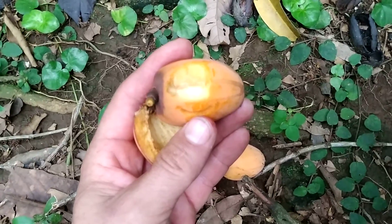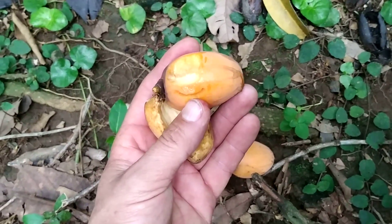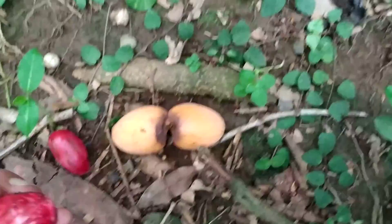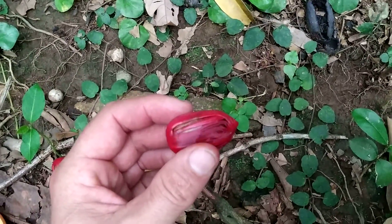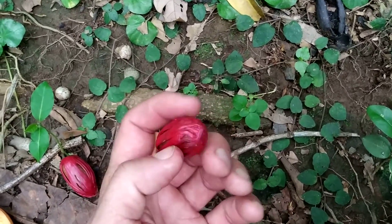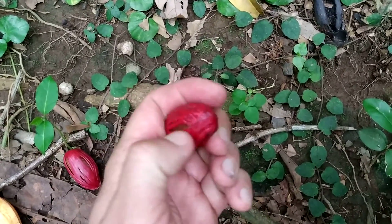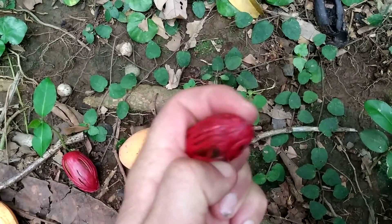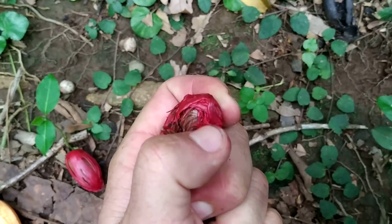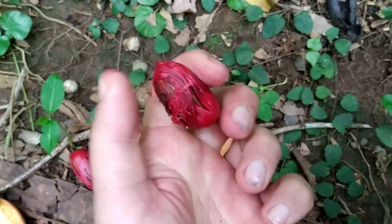The fruit has a slight taste of nutmeg. The seed is covered in the same typical aril as common nutmeg Myristica fragrans. In nutmeg, this aril is separated from the nut and sold separately because it's also very aromatic.